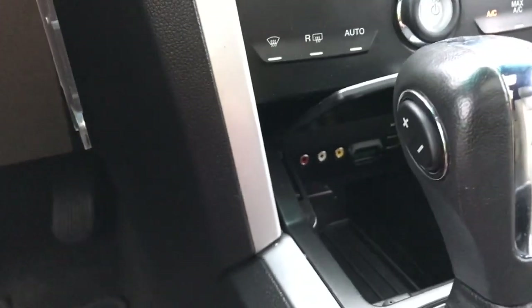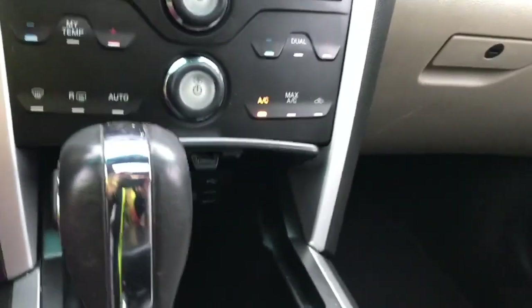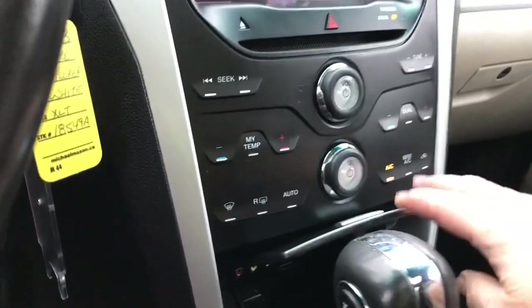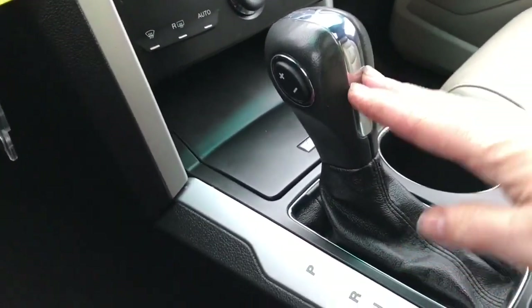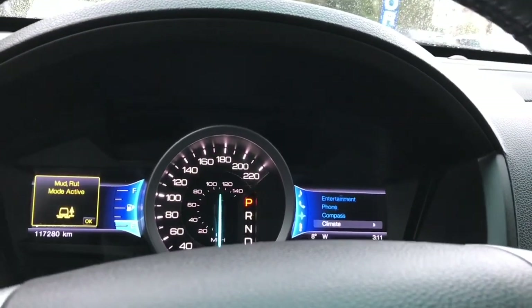In the cubby you have an AV line in, USB, and SD card located in there, as well as a place to put things. You can close this up if you're not using it. You have an automatic select shifter, and there's terrain management — as you dial through the different options on your dash.